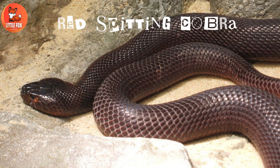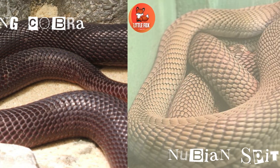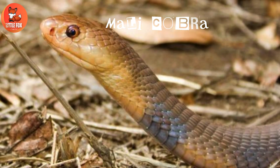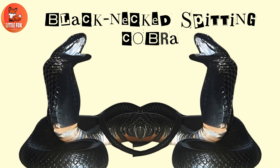Number 19: Red spitting cobra. Number 20: Nubian spitting cobra. Number 21: Mali cobra. Number 22: Black-necked spitting cobra.